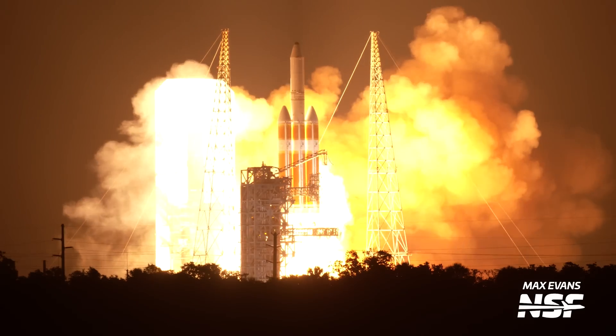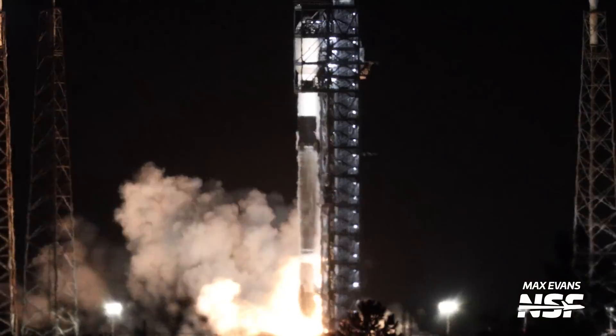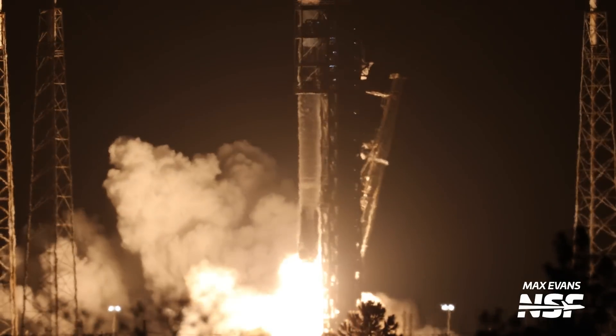2024 is going to be an intense year on the Space Coast, with the debut flight of New Glenn, a final farewell to the Delta IV Heavy, and around 100 predicted SpaceX launches.